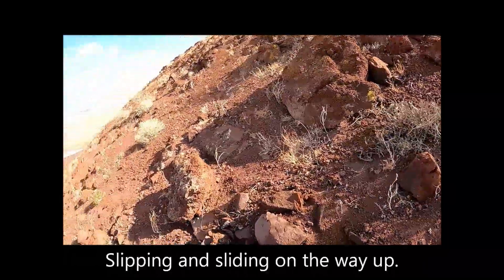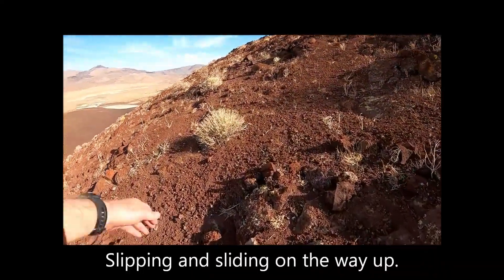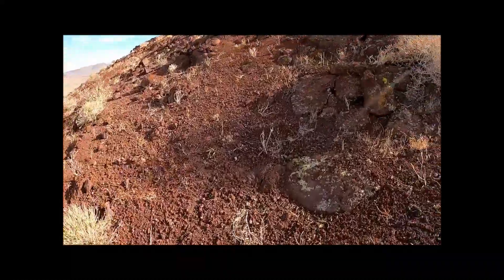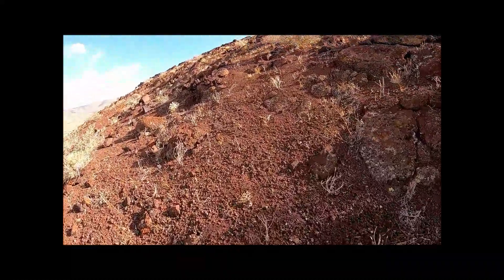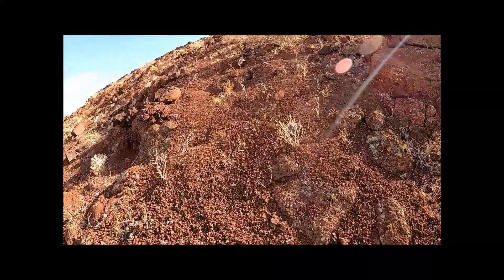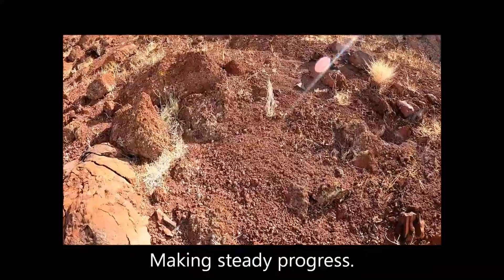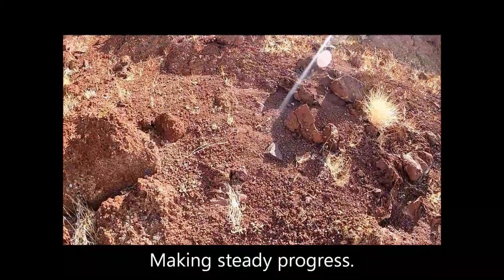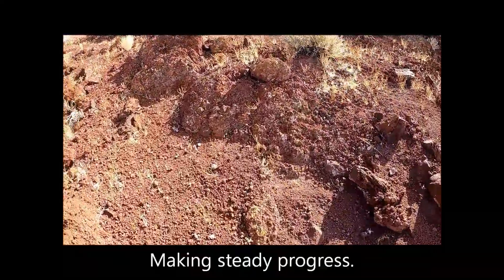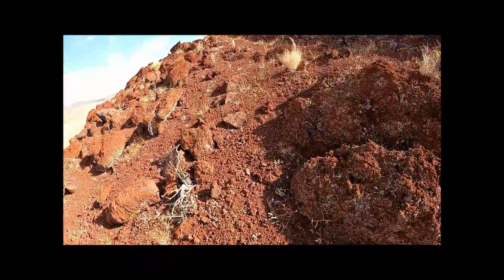Slipping and sliding on the way up, crawling on the way up. Making steady progress.